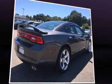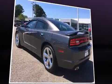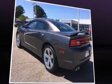Top features include front fog lights, front and rear reading lights, a built-in garage door transmitter, an automatic dimming rear-view mirror, remote keyless entry, and a split-folding rear seat.